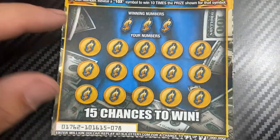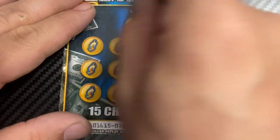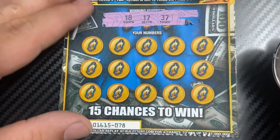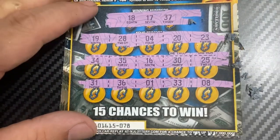Three more tickets, guys! Ticket 78 — Jedi, I choose you! Numbers are 18, 17, 37. Nope, no win.